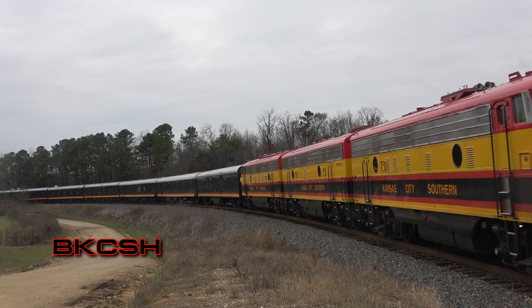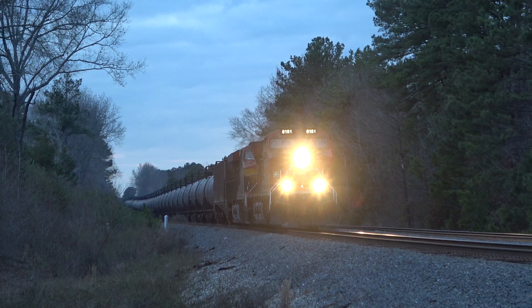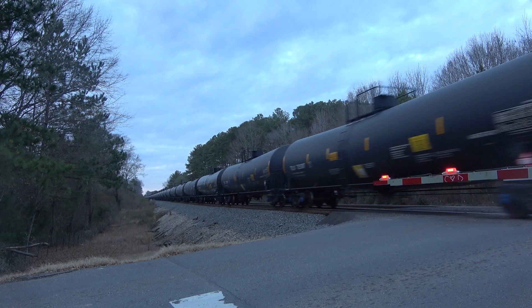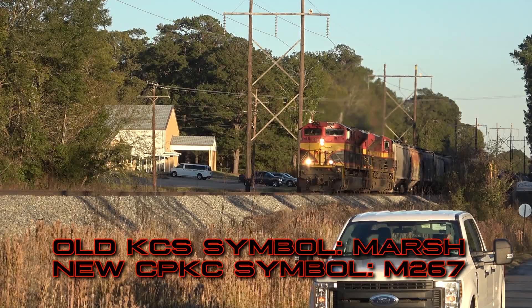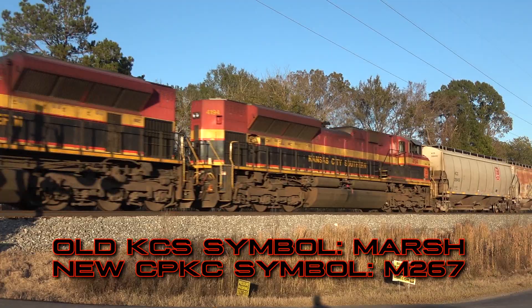The new CPKC symbol system is very similar to Canadian Pacific's current scheme. Currently, CP solely utilizes a three-digit number system rather than using abbreviations for origin or ending points. Let's take a look at this manifest — it runs from Artesia, Mississippi to Shreveport, Louisiana. For years it ran as the MARSH, but now it runs as the M267. This symbol is somewhat of a hybrid between the KCS and CP systems: the first letter distinguishing train type remains from KCS, but CP's three-digit number is also present.